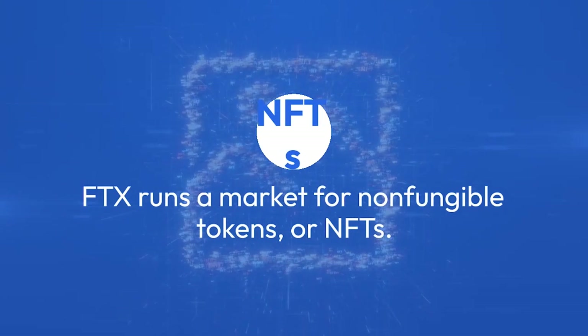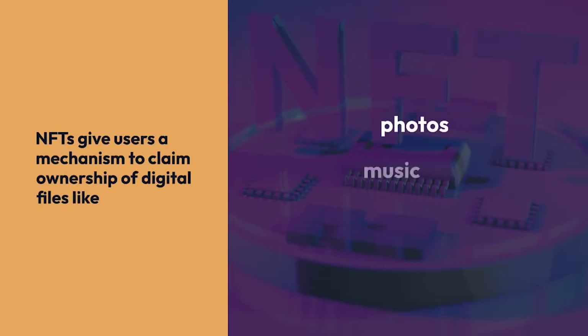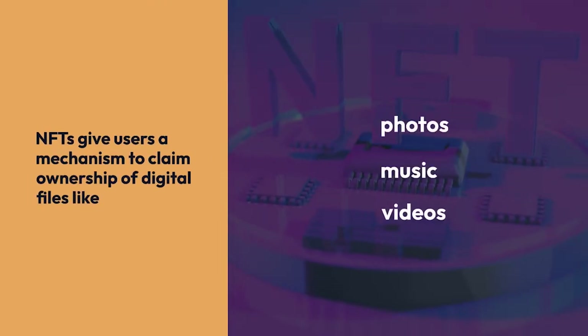NFTs. FTX runs a market for non-fungible tokens, or NFTs. NFTs give users a mechanism to claim ownership of digital files like photos, music, and videos.